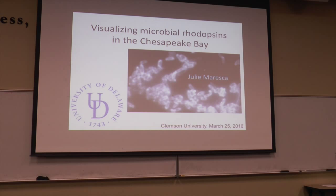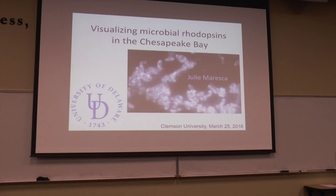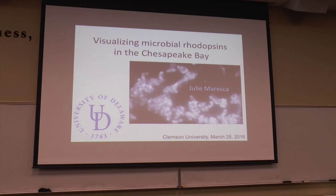She worked on green sulfobacteria — very cool. And now she's finishing up her fifth year as an assistant professor in the Department of Civil and Environmental Engineering at University of Delaware. You might wonder why anybody that works in civil and environmental engineering is doing microbiology, and she's going to tell us that today.